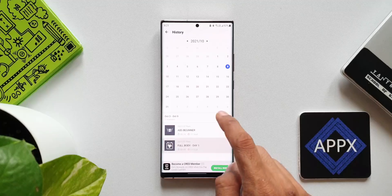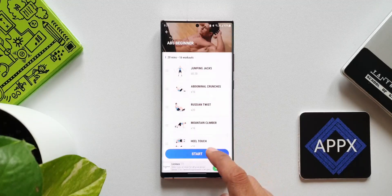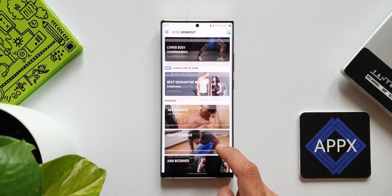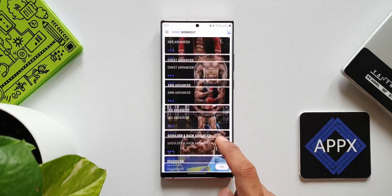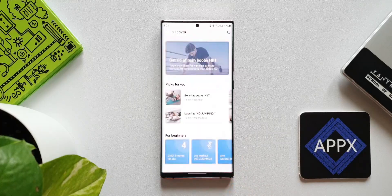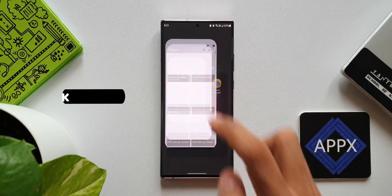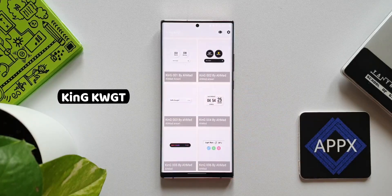Before we go to the next app, if you are someone who loves watching content on Android apps, Samsung phones, One UI, MIUI, Galaxy Watches, etc., make sure to subscribe and become a part of the Apex community. Now let's go to the next application.